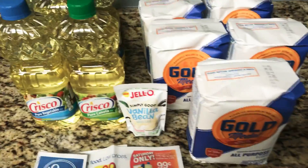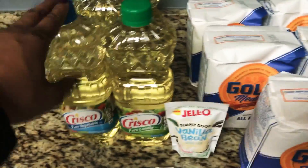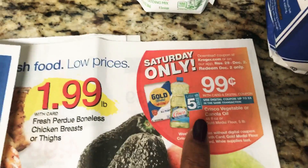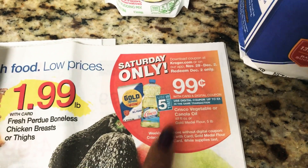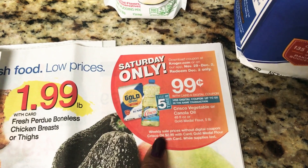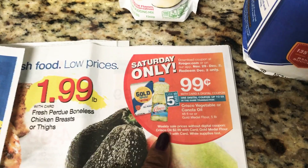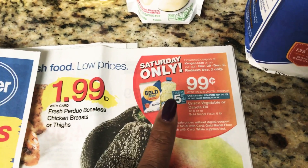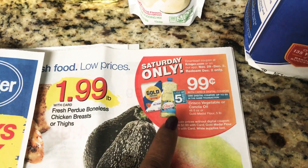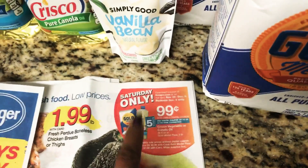On the Crisco and Gold Emblem All-Purpose Flour and Oil. As you can see right here, Saturday only, they're going to be 99 cents each when you download the 5x digital coupon. You must download the app or you can also do it on your desktop, but you have to download the digital coupon before you purchase the items, and you click both of them.